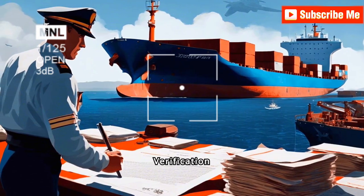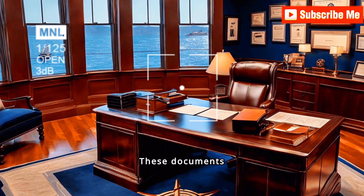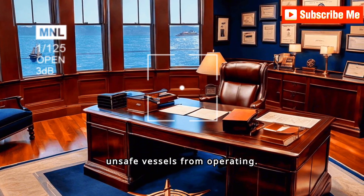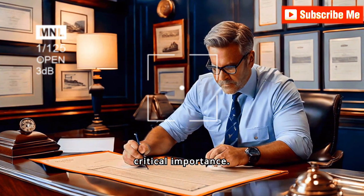The truth about ship certificate verification: ensuring maritime safety hinges on the rigorous verification of ship certificates. These documents confirm compliance with international standards, preventing unsafe vessels from operating. The meticulous scrutiny of these certificates protects lives, cargo, and the environment, underscoring their critical importance.